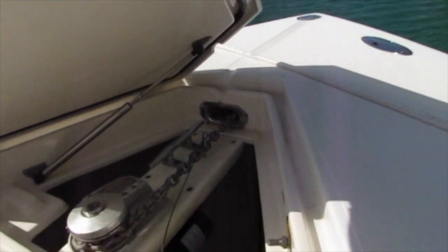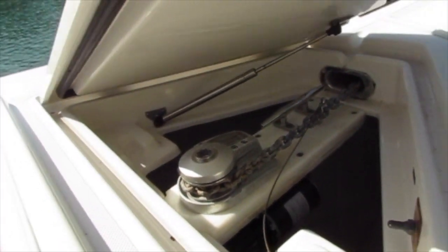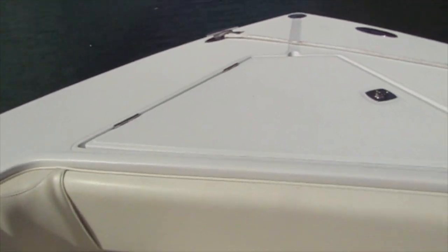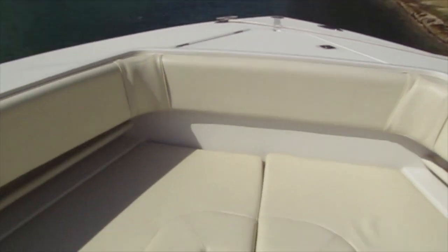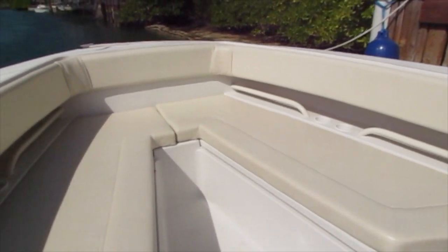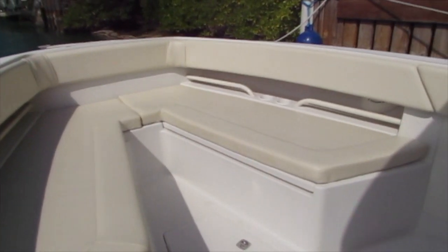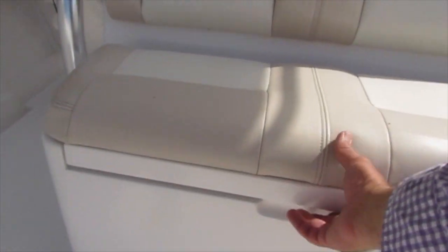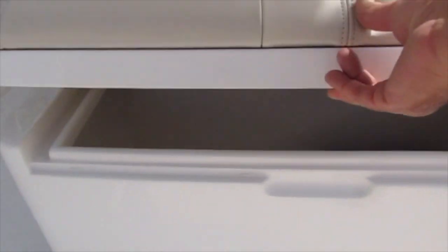Starting at the bow, you've got the recessed anchor locker with a windlass with a new motor that's recently been replaced. This is the forward seating model. As you can see, the cushions are in great shape and it has combing bolsters all the way around the boat. Under the seat just forward of the helm is a cooler box so you can put your drinks and ice in there without having to bring another cooler.